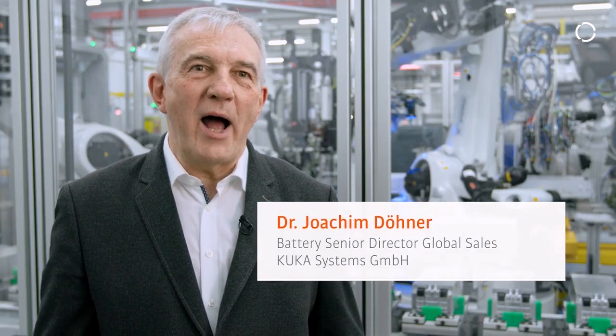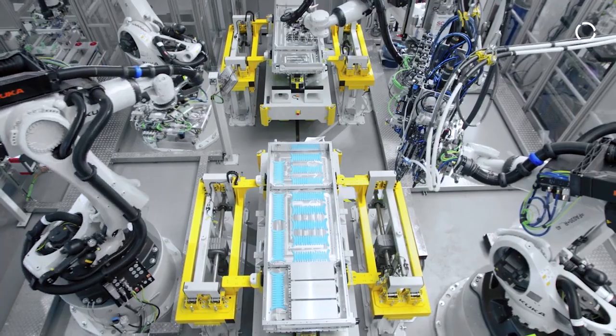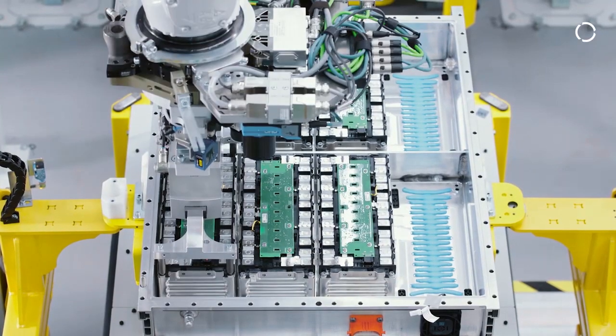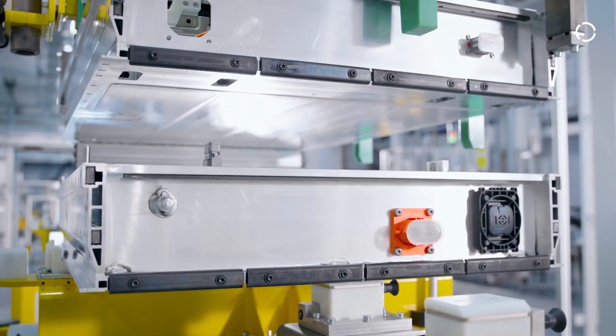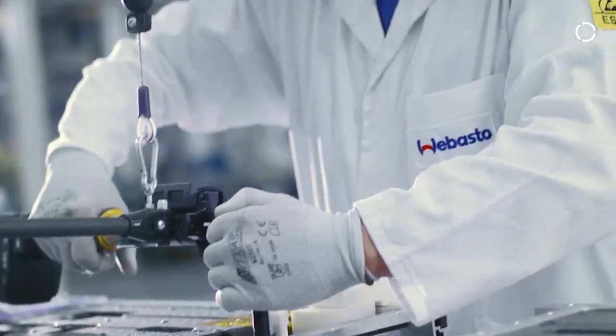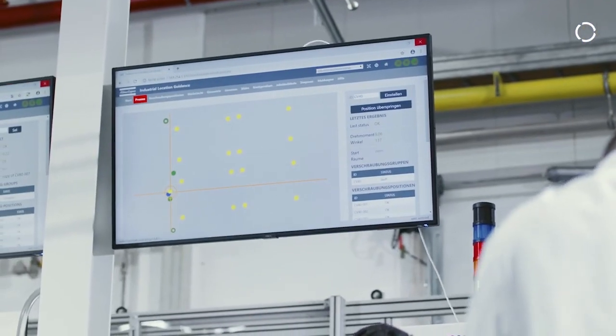Batteries are subject to high safety standards and requirements. For the production, this implies that a great focus must be given to the qualification of processes, monitoring of the processes, and to collecting the data that are relevant for each and every part that goes into the production. And finally, to the collection, consolidation, and secure storage of all these data for future reference.